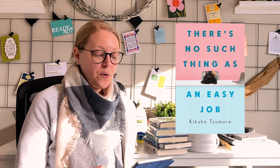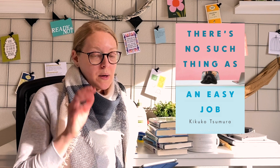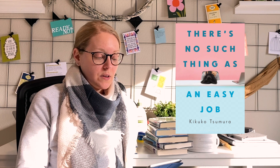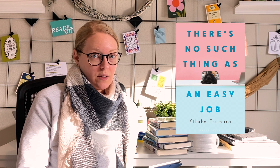The next one I'm choosing is one I heard another booktuber and blogger talking about — it's by a Japanese author, Kikuko Tsumura, and the book is called There's No Such Thing as an Easy Job. I thought it sounded really interesting to pick up. I haven't read a lot of Japanese fiction so I'm looking forward to exploring that one too.